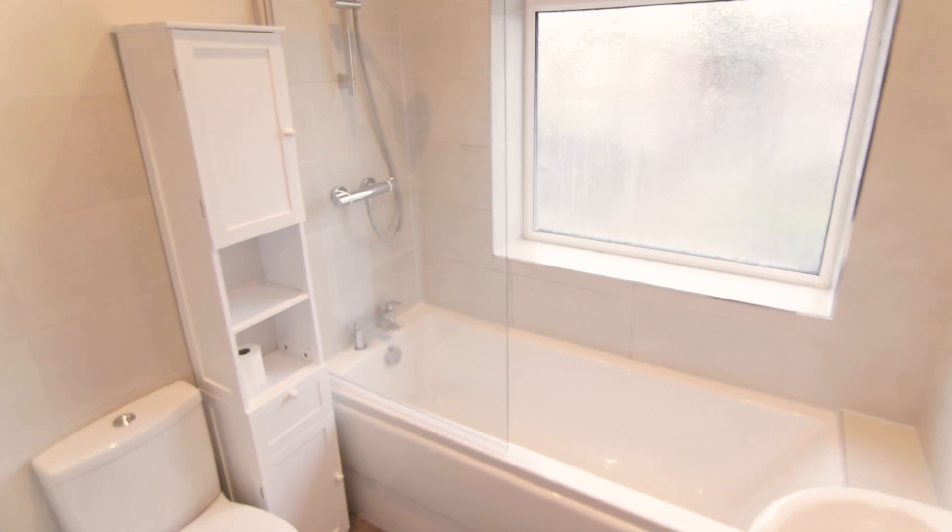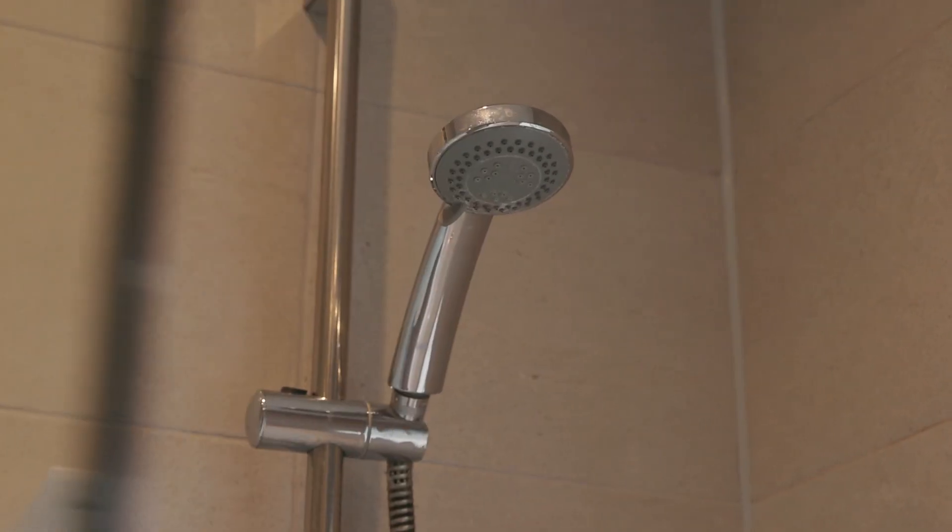Moving up the stairs we come to the second bathroom. This bathroom has a bath, an overhead shower, a toilet and a wash basin.